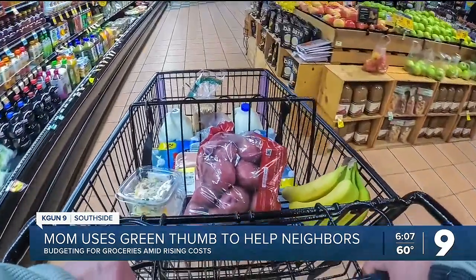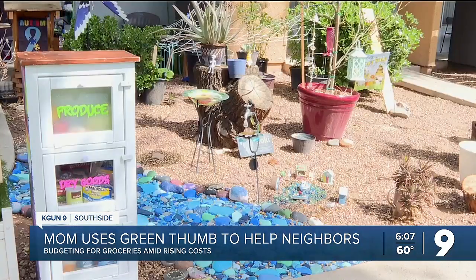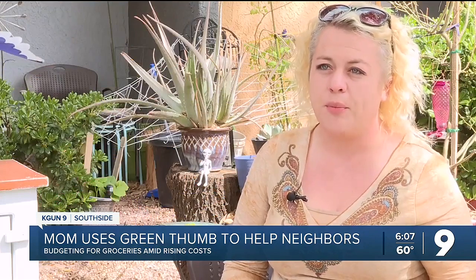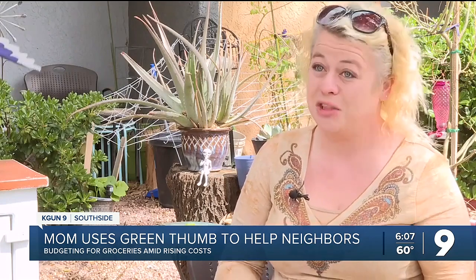Altmire was spending about $300 on groceries before starting her community garden. Now it's less than what she was buying before. Getting the produce out of their grocery budget gave them a lot more wiggle room with providing proteins and snacks and things that her son needs.